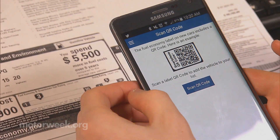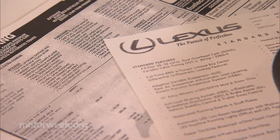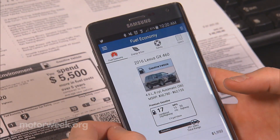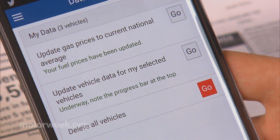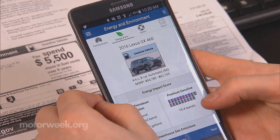Another feature is a QR code scanner. Users are able to scan codes found on New Car Monroney labels. Once scanned, the vehicle is stored in the app and can be recalled with the touch of a button. The app also stays up-to-date, refreshing data for a specific model so you'll know if things like fuel economy or greenhouse gas emissions ratings change.